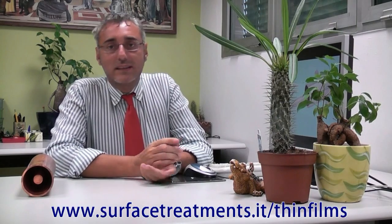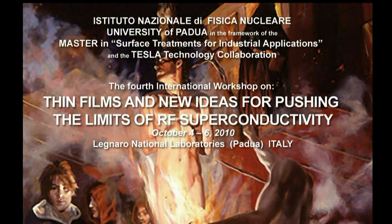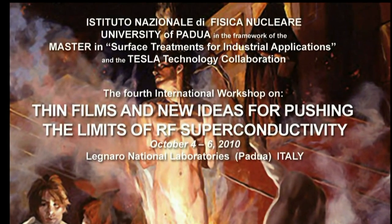Are there any questions? If you have any, please come to the workshop at the GNARO National Laboratories, October 4–6. See you soon.